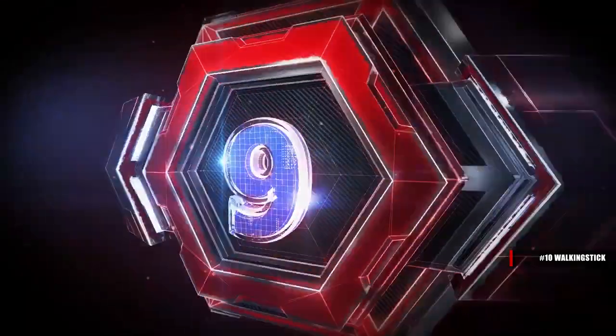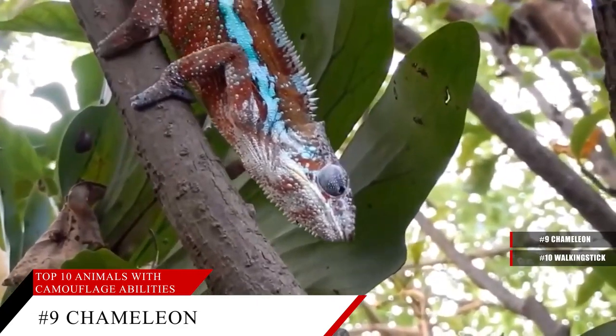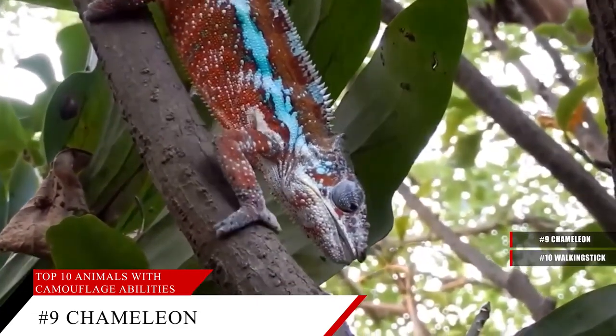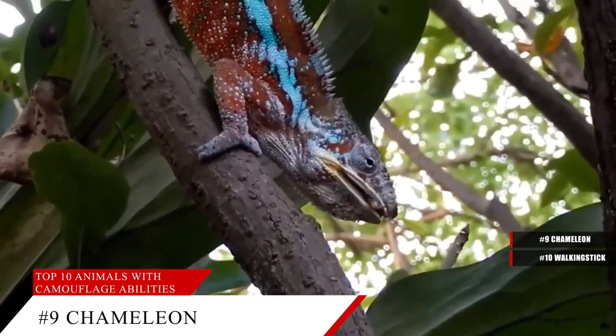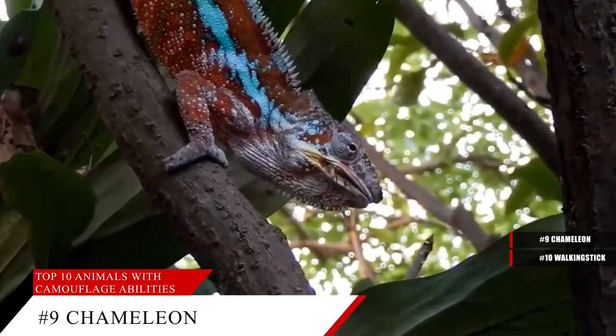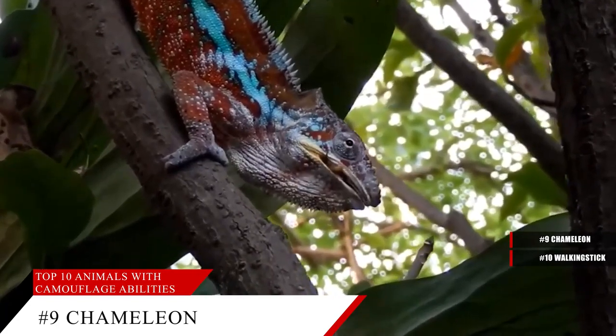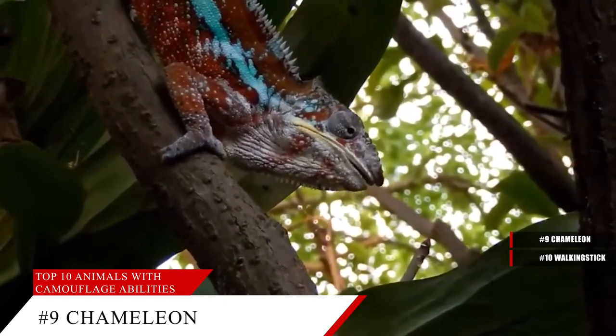Number 9, the Chameleon. The name of this lizard is nearly synonymous with animal camouflage, as its ability to change the color and patterns of its skin is nearly unrivaled. They are lizards of warm climates, found in parts of the Middle East, Southwest Asia, Southern Europe, Madagascar, nearly all of Africa, and parts of India and Sri Lanka. There are now populations in Hawaii, Florida, and California.